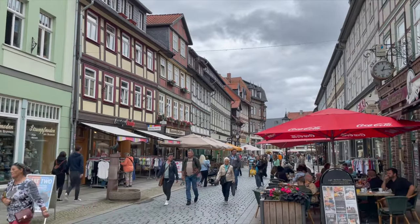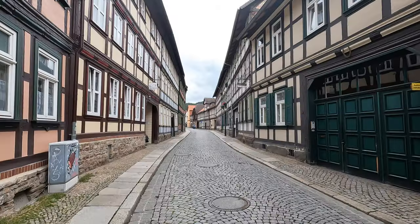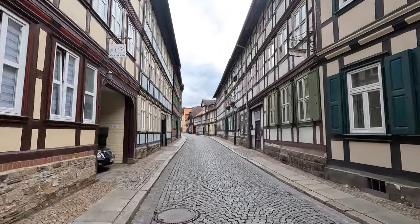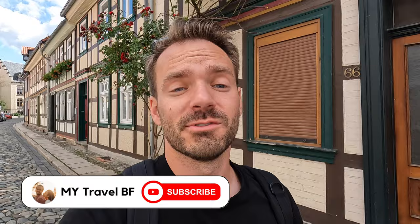On this trip we are visiting a new state in Germany — it's our first time here in Sachsen-Anhalt. It's right next to Niedersachsen in the north and we're really excited to check out a new part of Germany, even though it's only about an hour and a half to two hours from Hanover.